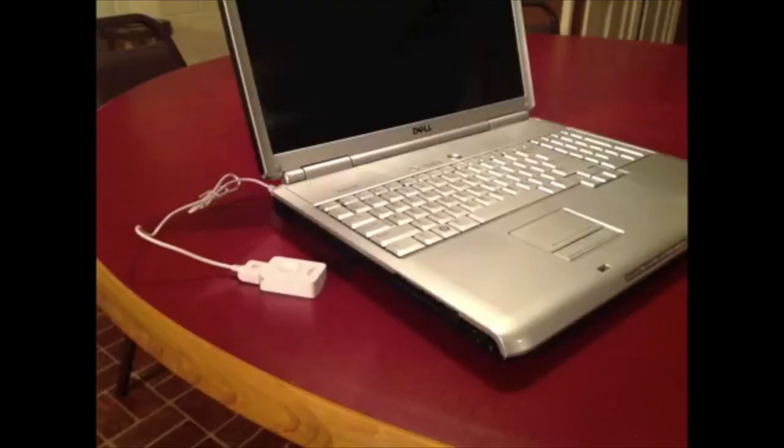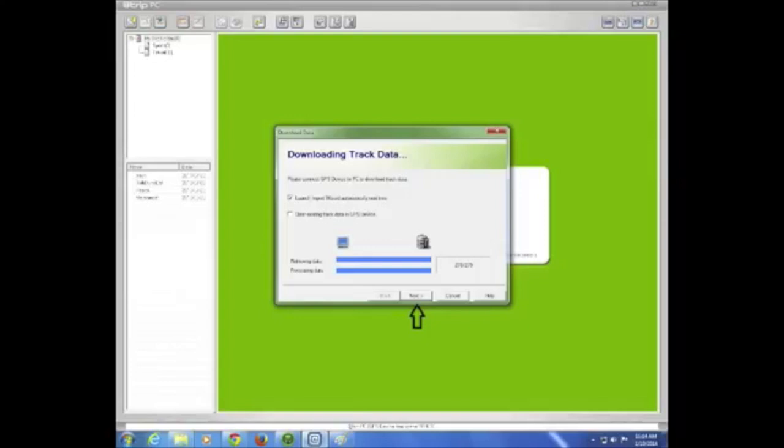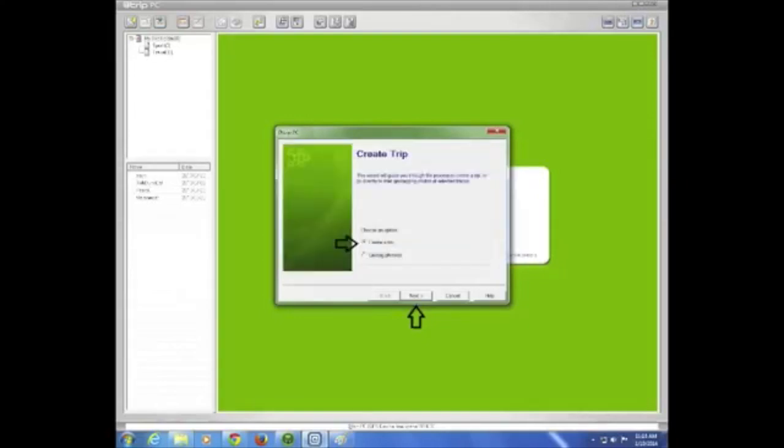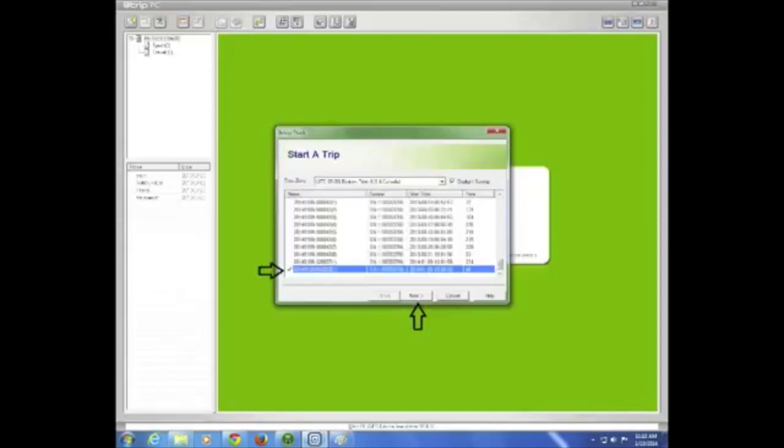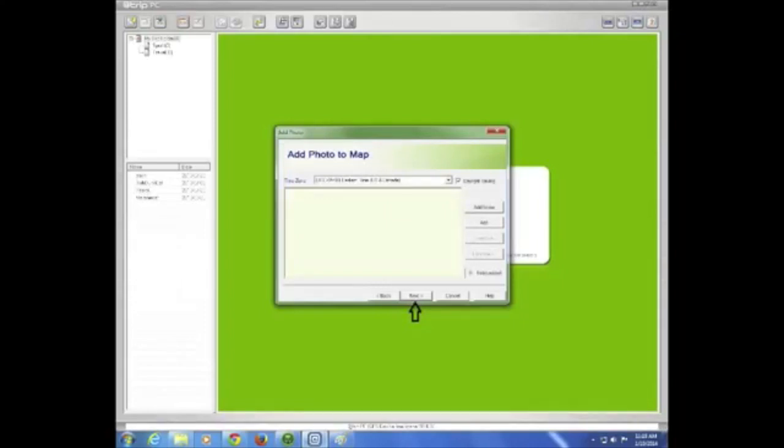When the week of tracking is complete, plug the GPS into your computer and this time click Yes — you do want to download your data. After your tracked data are done downloading, click Next. Check that Create Trip is selected and click Next. The most recent data — the information from your cat — will be at the bottom of the list. Select that file and click Next. Now name your cat's trip and click Next. We are not using the photo feature, so one last time click Next and Finish.